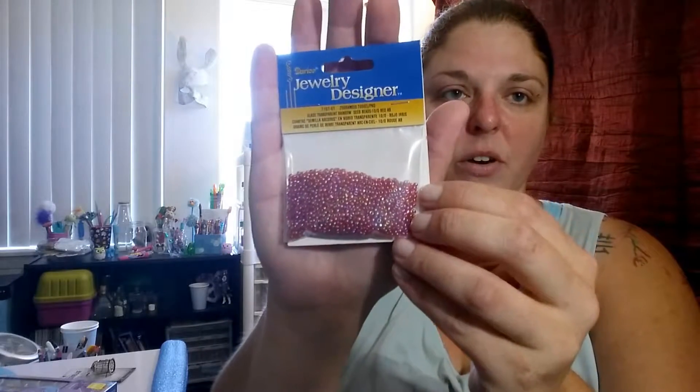At Joanne Fabrics I got some beads for one of my Harry Potter potions, and I got this birdcage. Both of these were 50% off — love a good deal! This will probably go into one of my steampunk projects.